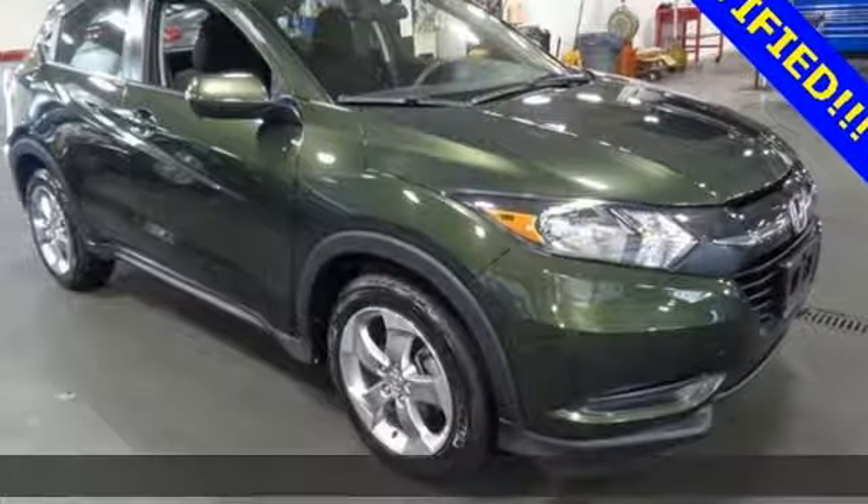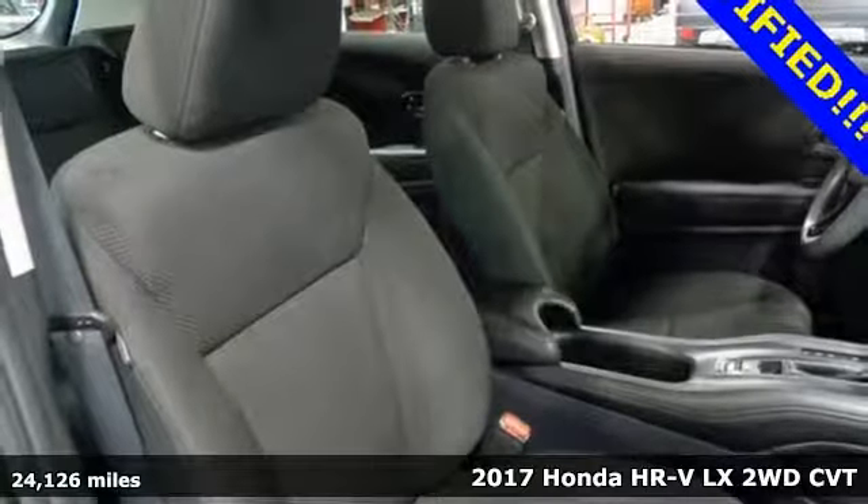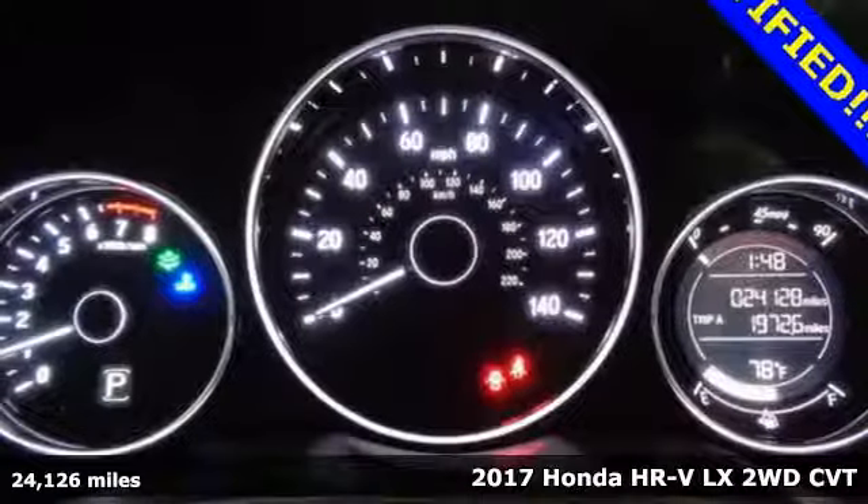Here's a 2017 Honda HR-V. Is it an SUV, hatchback, or compact? Yes, and it's in a category all its own.